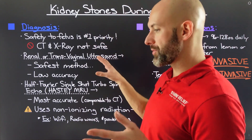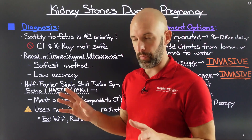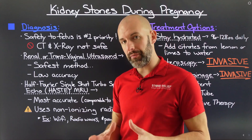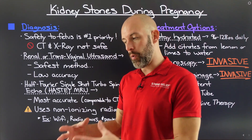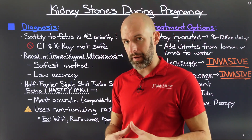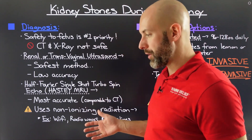Ultrasounds are by far the safest — this is how you learned you were pregnant in the first place, so there's no impact to the unborn child. However, ultrasound is very low in accuracy; it is very tough to see small kidney stones or stones hidden behind other tissues. This is an even greater challenge if you are of a higher body mass index or BMI — being overweight or obese makes ultrasound even less accurate.